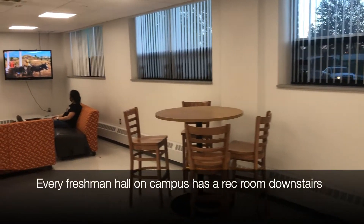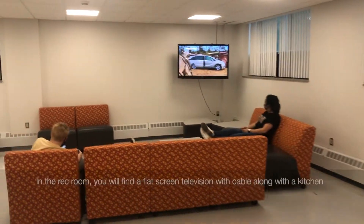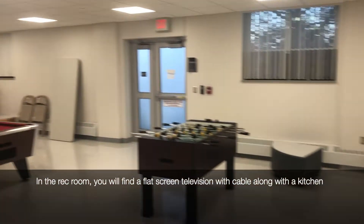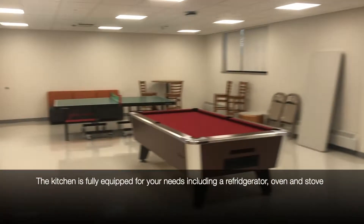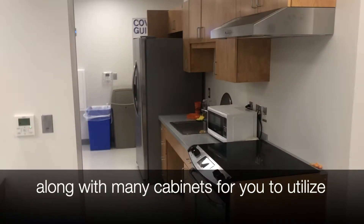Every freshman hall on campus has a rec room downstairs along with computer labs with lounges on each floor. In the rec room, you will find a flat screen television with cable along with a kitchen. The kitchen is fully equipped for your needs, including a refrigerator, oven and stove, along with many cabinets for you to utilize.